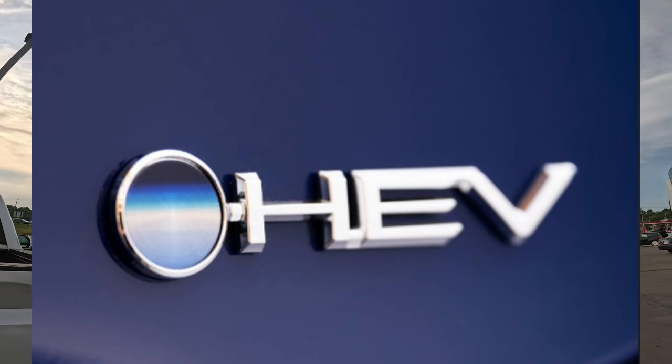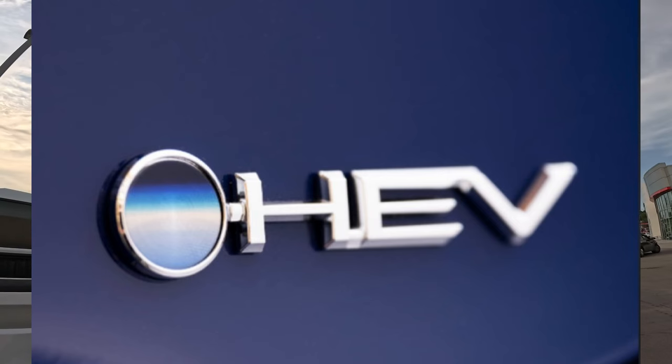There will be an i-Force Max tailgate badge with a Beyond Zero badge, so the badging will change slightly for the i-Force Max. The 1794 gets unique tailgate stamping — they had done something similar on the 1794 special edition with only 1,500 built. So you'll know it's a 1794 as soon as you get behind it. The i-Force Max hood badge will also change to a Sequoia-type hood badge, except on the Pro.